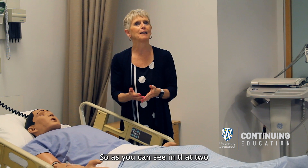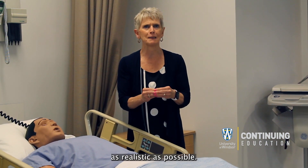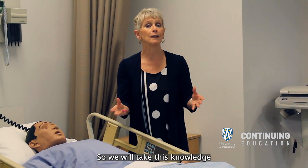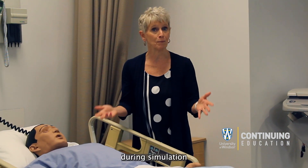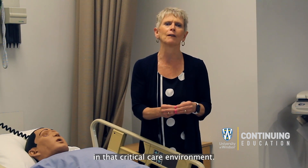As you can see, in the two and a half days of simulated sessions, we are trying to make it as realistic as possible, so you will take the knowledge gained during simulation and be able to put it into practice in that critical care environment.